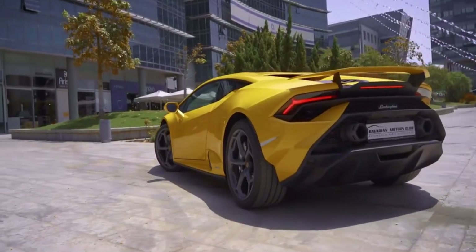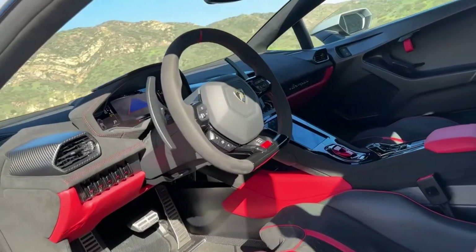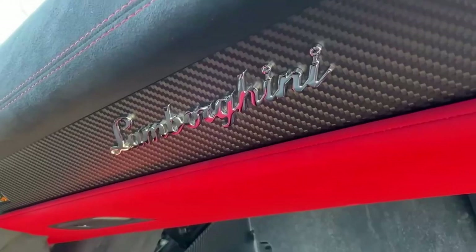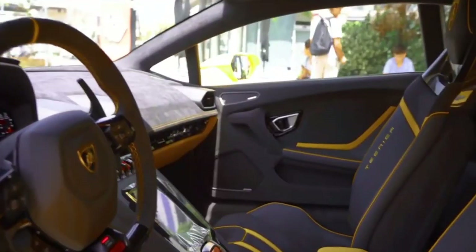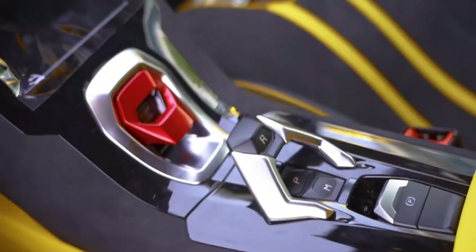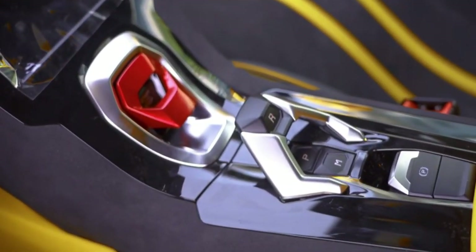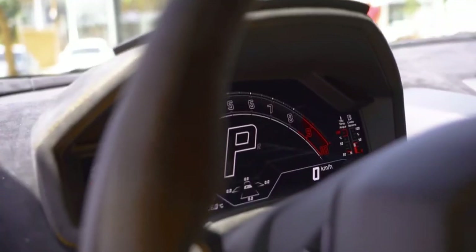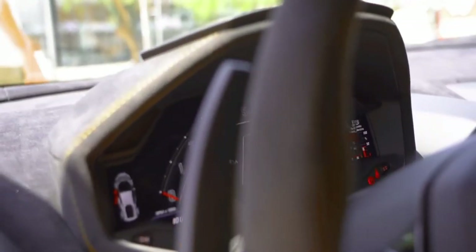The Huracan Technica offers the Lamborghini rear wheel steering system, ensuring best-in-class dynamic performance according to the driving mode selected. This system improves agility at low speeds while providing optimum vehicle control and greater stability at highway speeds.